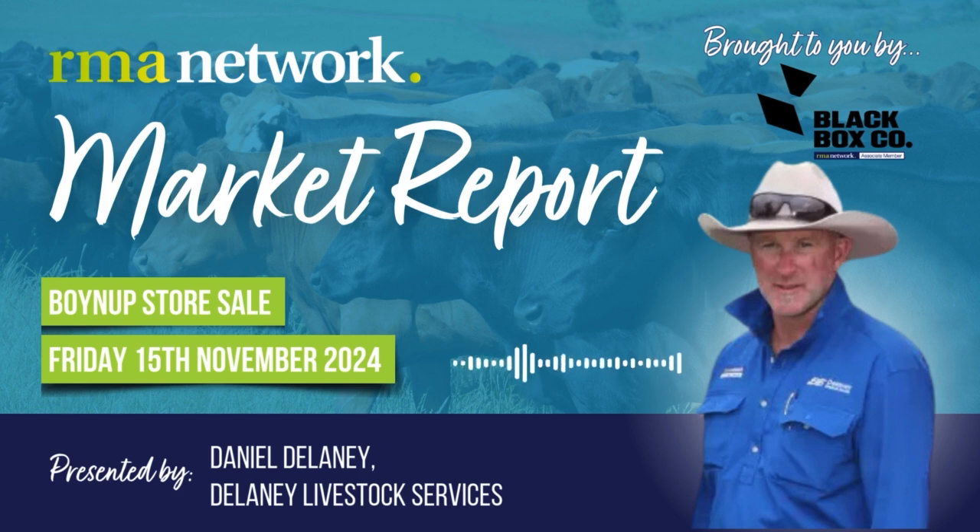With the first cross steers, 550 to 600 kilos, met to a top of 260 cents a kilo, which went to processors.